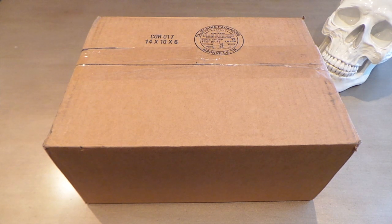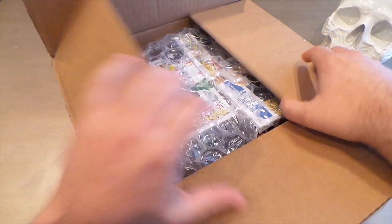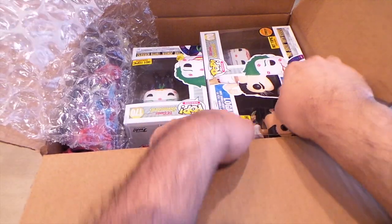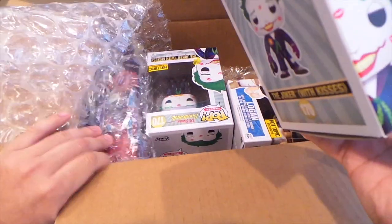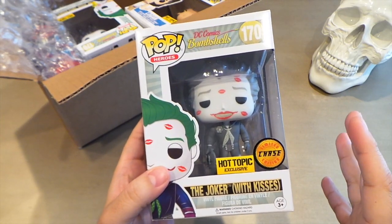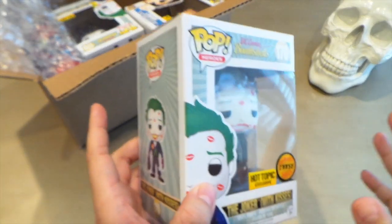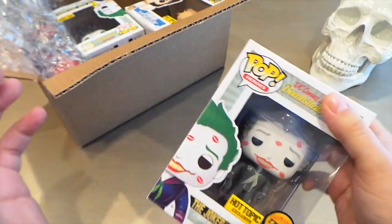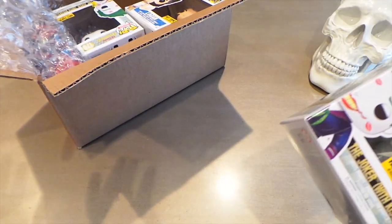That's right, it was the Logan! Oh shit, look at that — I am such a lucky son of a bitch because I ordered two of these Bombshell Jokers and they gave me a chase! That is really awesome of whoever packed this over at the Hot Topic warehouse — thank you very much. I really wasn't expecting that. I actually ordered two Jokers because I wanted one to have and one to save or maybe display out of the box.